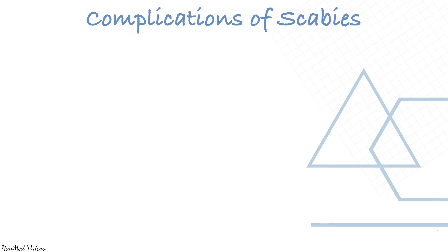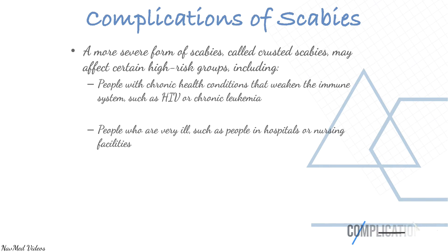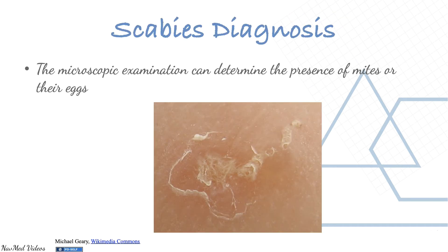A more severe form of scabies called crusted scabies may affect certain high-risk groups, including people with chronic health conditions, HIV patients, and people who are very ill, such as those in hospital or nursing facilities. Crusted scabies tends to be crusty and scaly and can cover large areas of the body. It is very contagious and can be hard to treat. Diagnosis of scabies can be confirmed by microscopic examination for the presence of mites or their eggs.